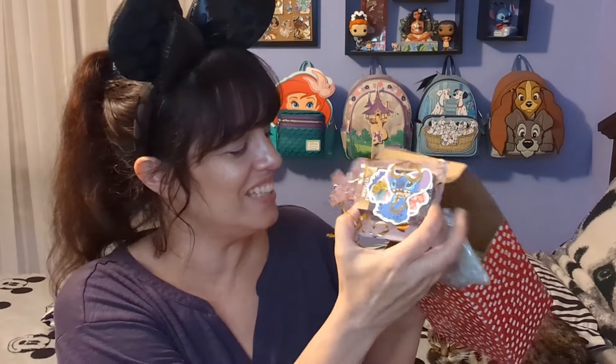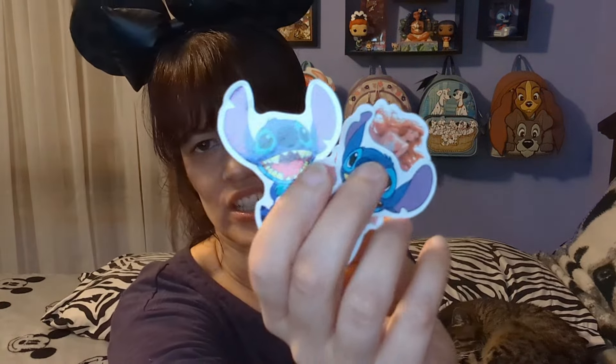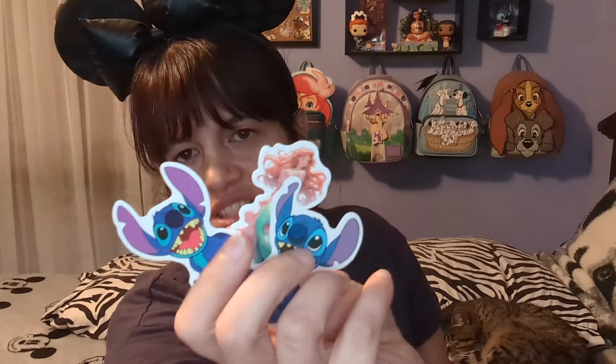Here we are opening it up — look inside, it is so cute. I see a little Stitch! I see Stitch and I see a lot of pins. We're going to open this up first. Cute little stickers going on — I love these stickers. I love Stitch and I love Ariel and she knows that.